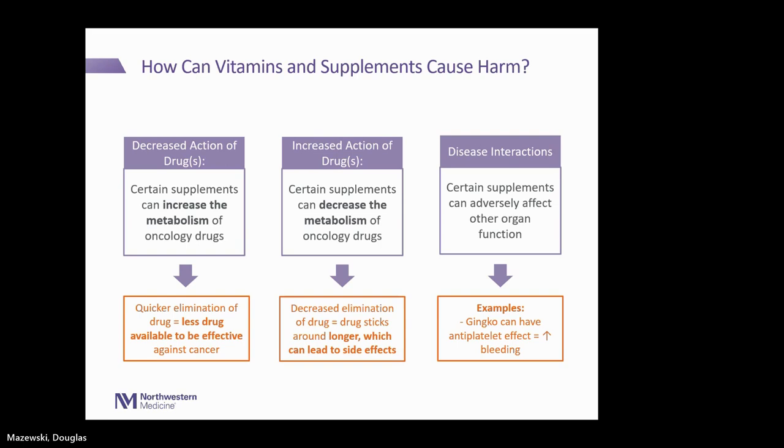For example, ginkgo is a common supplement that patients ask about. It can have an anti-platelet effect, meaning it increases your risk of bleeding — which I would especially be concerned about for someone taking an anti-cancer medication that also lowers platelets, or for someone whose disease lowers platelets in general.